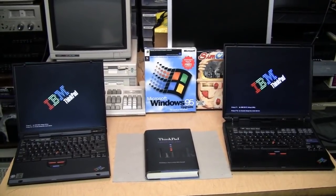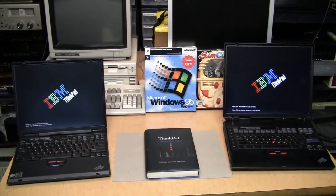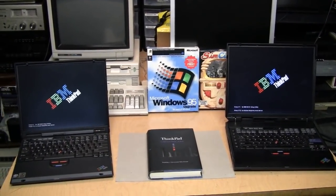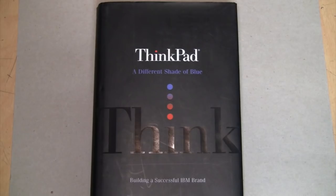And one of the first popular types of computers which really started deviating from that standard in the 90s was the IBM ThinkPad, such as the two I have here. And there's a reason for that, and it's explained in this book: ThinkPad: A Different Shade of Blue, Building a Successful IBM Brand. Or as Jay Bell would call it, something like ThinkPad.